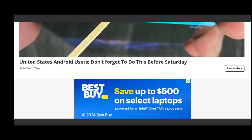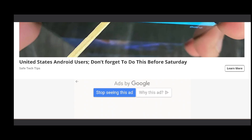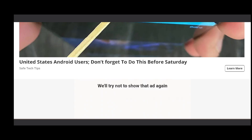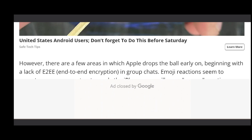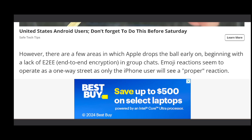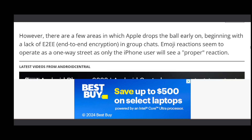Other than that, it seems like the rest of the functionalities of RCS messaging are working properly. You can see if someone read your message, or if your message was sent or received and then read — you'll get all of those. I believe end-to-end encryption does work on a person-to-person chat rather than a group chat.